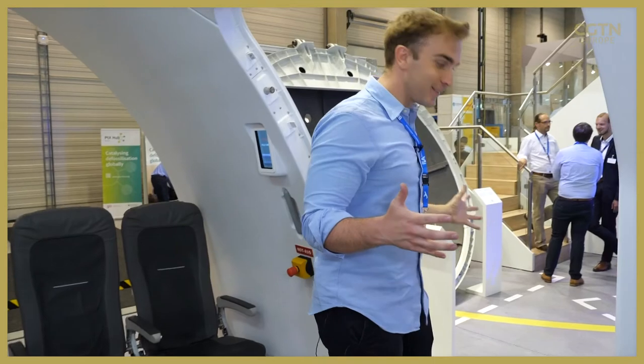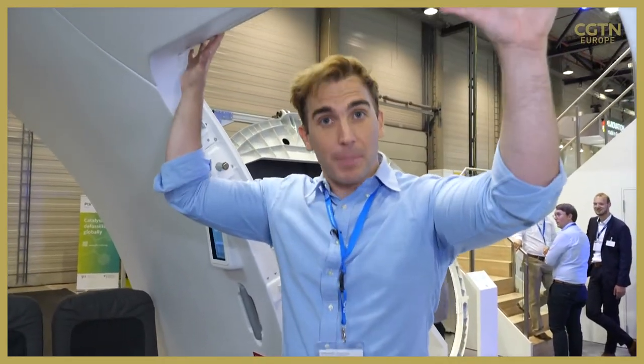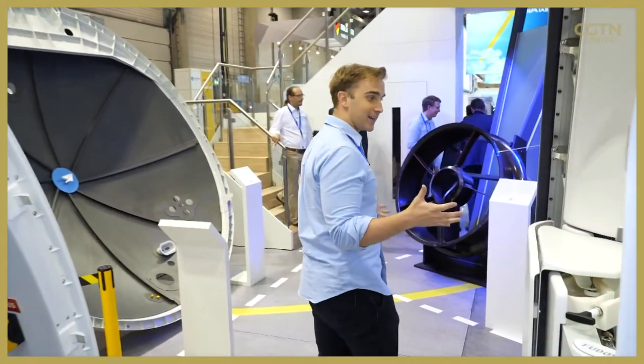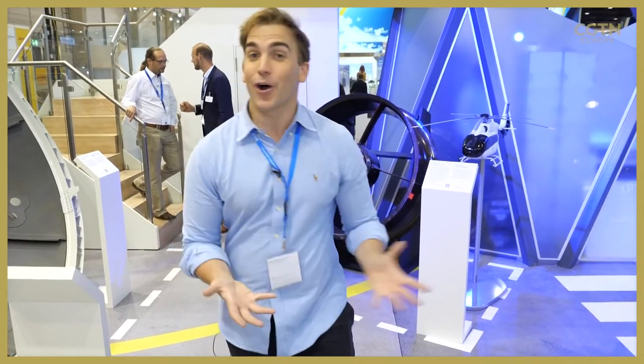Of course you can step out onto the bridge off to your destination, but there's more room above for passengers because of that lack of lifting mechanism that is needed. And then you quite literally can just step out and go on your way, whether it's for business or holiday travel.